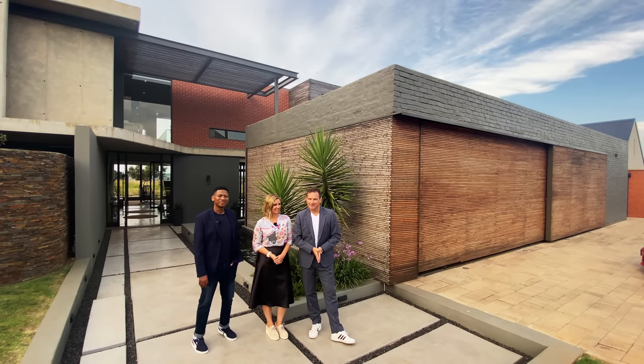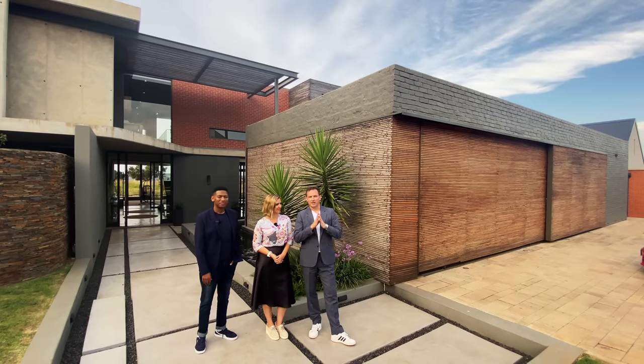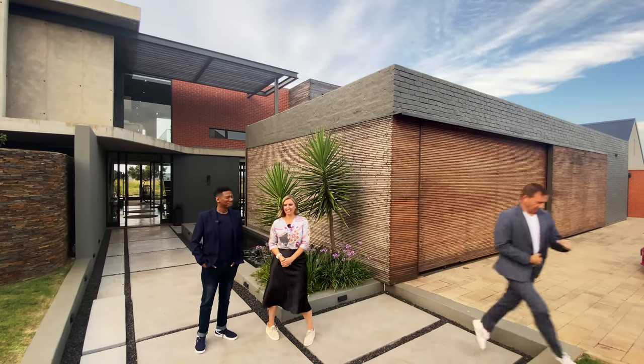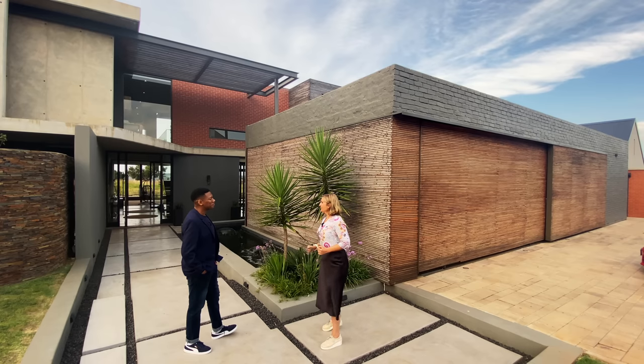Specs on the house: this is a five bedroom, four bathroom, four garage home. Without further ado, guys. I'm so excited to have you here and to tour this house with you. Hopefully maybe you buy it at the end of the tour.